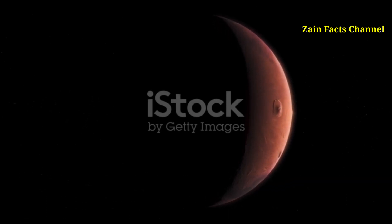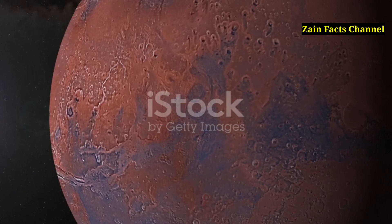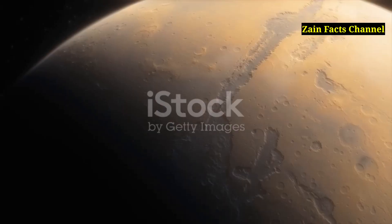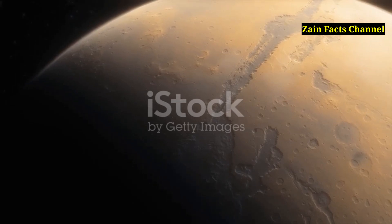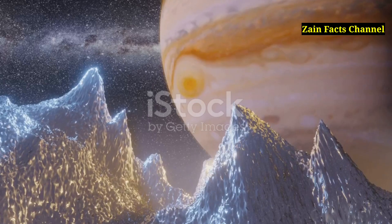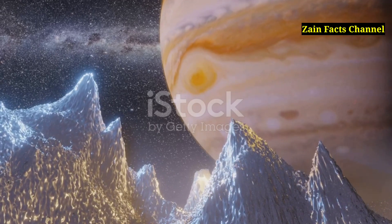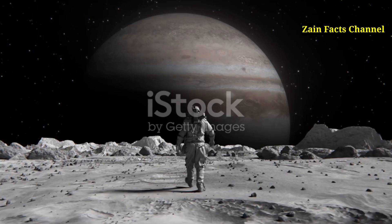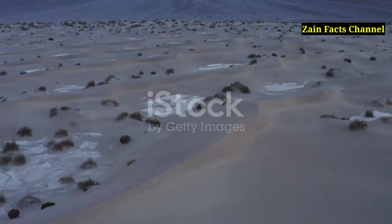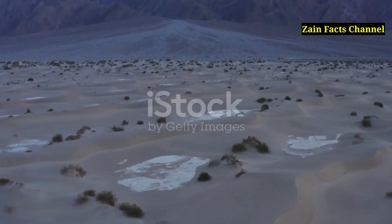Segment 1: The Gigantic Scale of Olympus Mons. Olympus Mons is not just the tallest mountain in our solar system — it's also the largest volcano by surface area. This behemoth spans approximately 600 kilometers in diameter, roughly equivalent to the size of the state of Arizona. The sheer scale of Olympus Mons is almost incomprehensible compared to Earth's mountains. If you were to stand at the base of Olympus Mons, the summit would extend beyond the horizon due to its immense size, a phenomenon not experienced with any mountain on Earth.